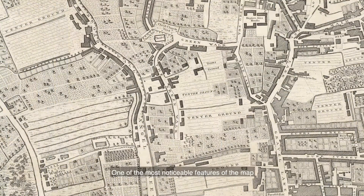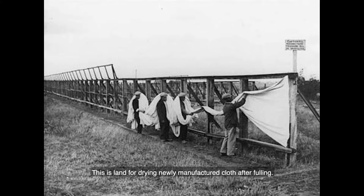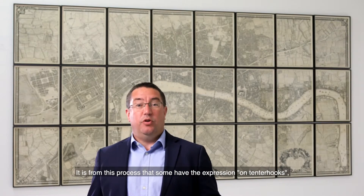One of the most noticeable features of the map is the enormous amount of space given over to tenter ground — land for drying newly manufactured cloth after fulling. The wet cloth was hooked onto frames called tenters and stretched taut so that the cloth would dry flat and square. It's from this process that we have the expression 'on tenterhooks', meaning anticipation or nervous tension.